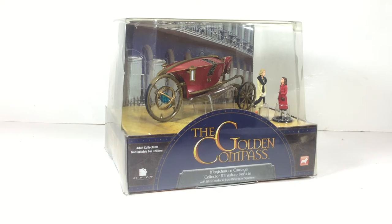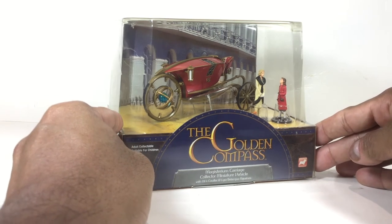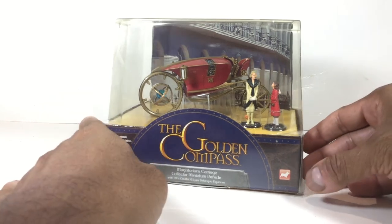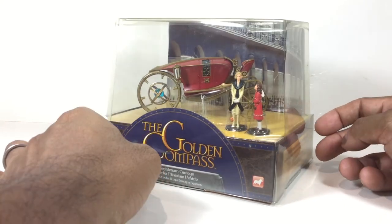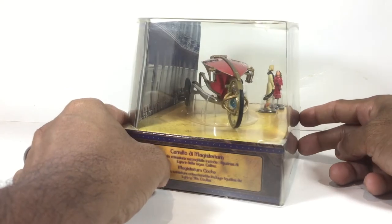Hi guys, welcome to my movie replica section of my channel where I like to showcase my collection of TV and movie models. In this episode I'd like to show you this little beauty from the movie Golden Compass. The movie was released in late 2007 in Australia and the model was released in early 2008 by the British company Corgi. It features two action figurines from the movie and the carriage.